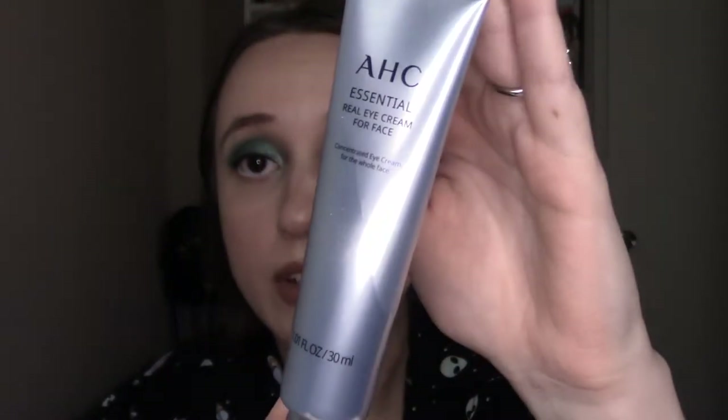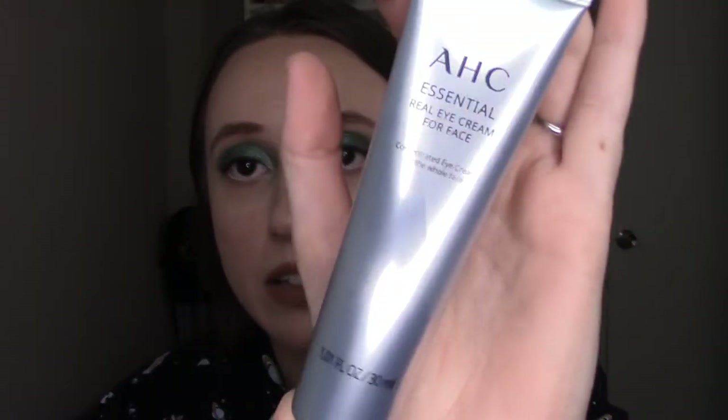It is a real eye cream for face — it's as concentrated, creamy, and gentle as a traditional eye cream, but the intention is that you use it to moisturize anywhere on the face. You can put it on before your makeup and it looks great after makeup. In Korea there's a new formula for the AHC eye cream for face every year, so this is something highly acclaimed in Korea. I don't currently put on moisturizer before my makeup, so maybe I'll try to use this as a sort of pre-makeup moisturizer. I'm not upset with receiving a full size product that retails for $29 in this box.